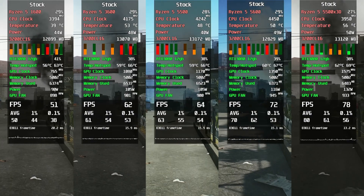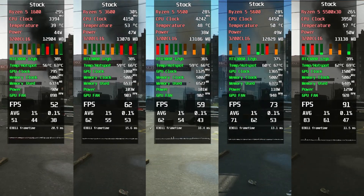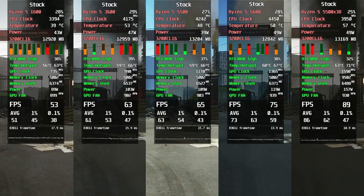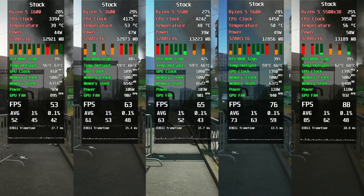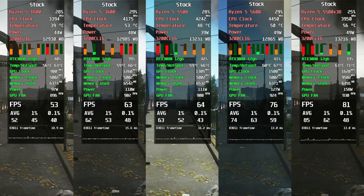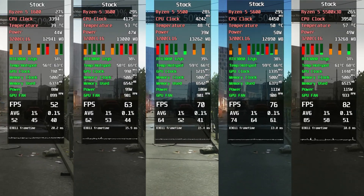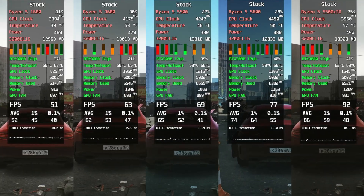Escape from Tarkov, Streets of Tarkov map, low to medium settings, bots disabled. This is an older build of the game, so FPS isn't terrible yet — it's enough to compare CPU differences. Here the 3D cache performs noticeably better than the regular Ryzen 5600. The Ryzen 3600 looks like it's on life support — on new patches it'll probably crawl around 40FPS, so don't even think about it. The Ryzen 3600 and 5500 are close to each other again, but they also struggle on new patches. For smooth gameplay, newer CPUs are strongly recommended.